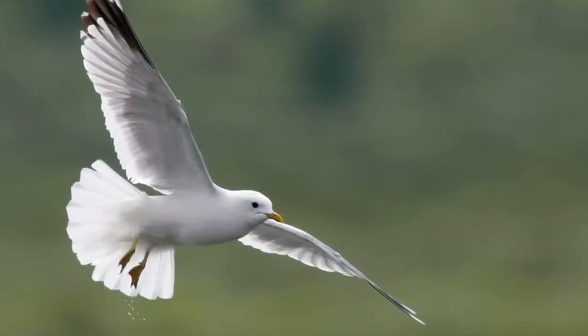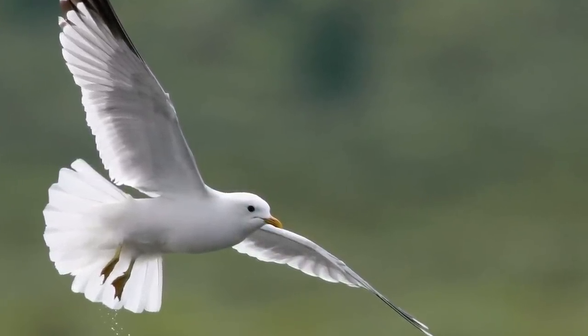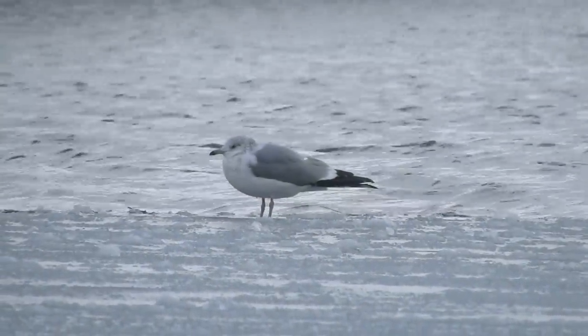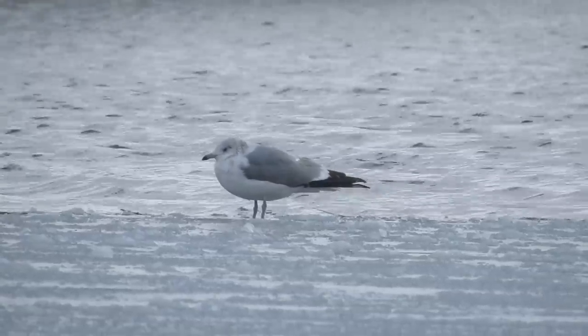In breeding plumage, common gulls have an all-white head. Outside the breeding season, they show a variable amount of grey-brown streaking on the head. This can sometimes give a hooded impression, especially when birds are hunched up or flying.